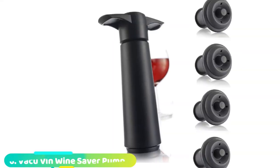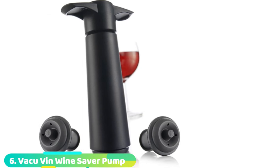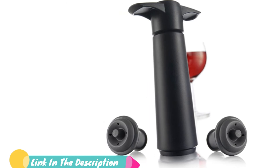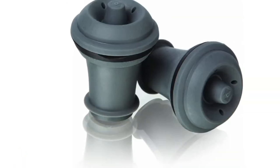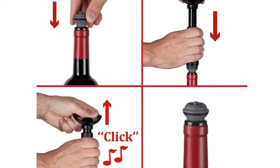Number 6 is dominated by Vacuvin Wine Saver Pump. For those looking for a secure vacuum seal, the Vacuvin Wine Saver Pump can deliver. After approximately 20 pumps, the stopper created a seal so tight that we could pick up the bottle by the stopper without it popping out — a seal doesn't get much better than that. The seal is easily broken by pushing a silicon tab at the top of the stopper to release the vacuum and remove the stopper.